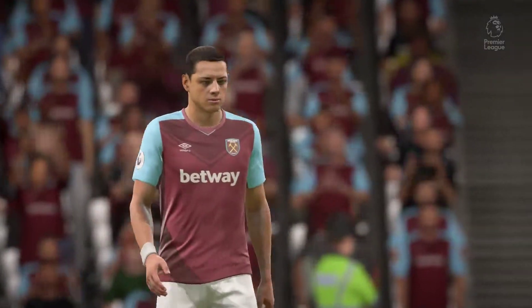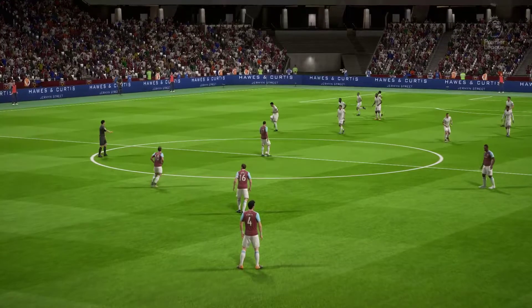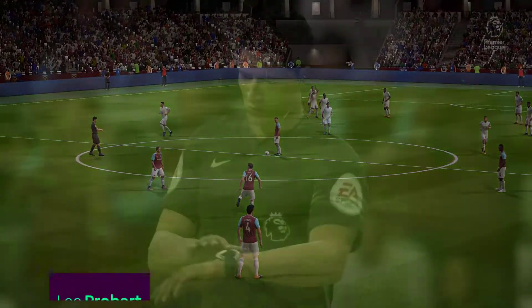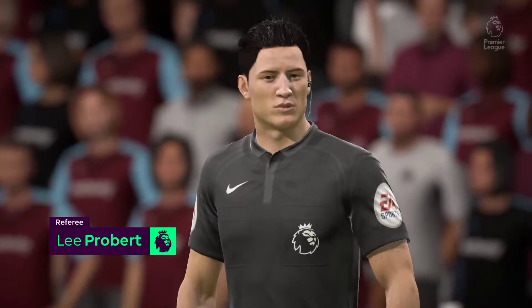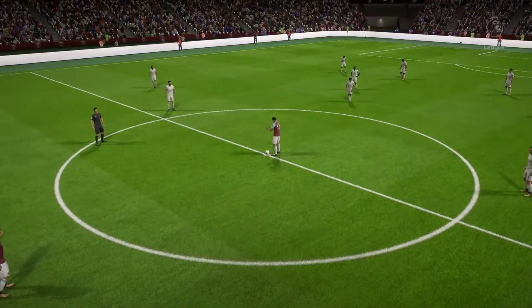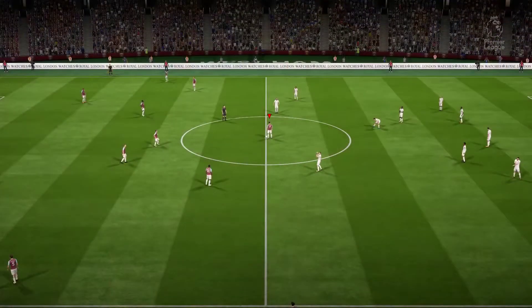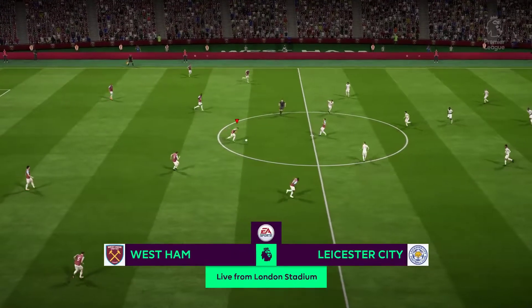West Ham United took over the London Stadium at the start of the 2016-17 season. Quite a bit of an adjustment for them from their previous ground, but it's helped turn this multi-sport arena into a stadium fit for football. Yeah, and I think the great thing about it is it holds so many people, and I think we'll see some fantastic atmospheres inside this ground in the next few years.